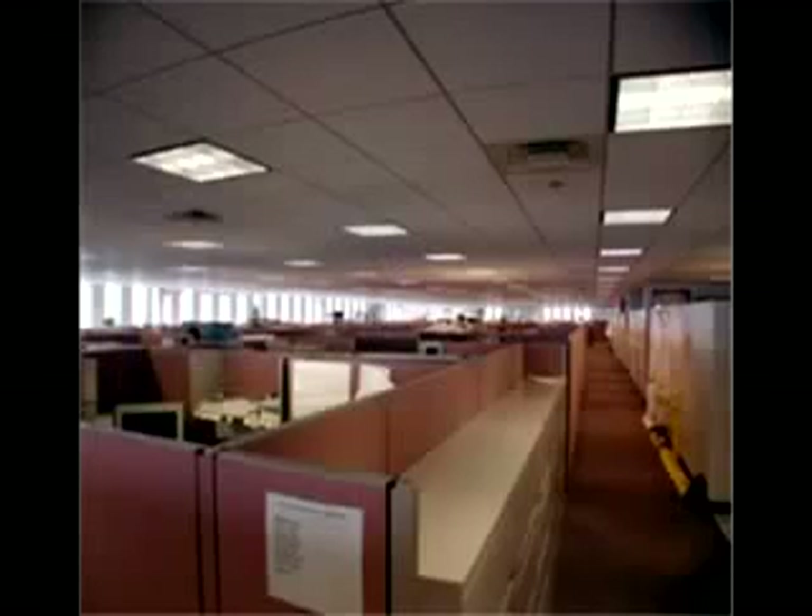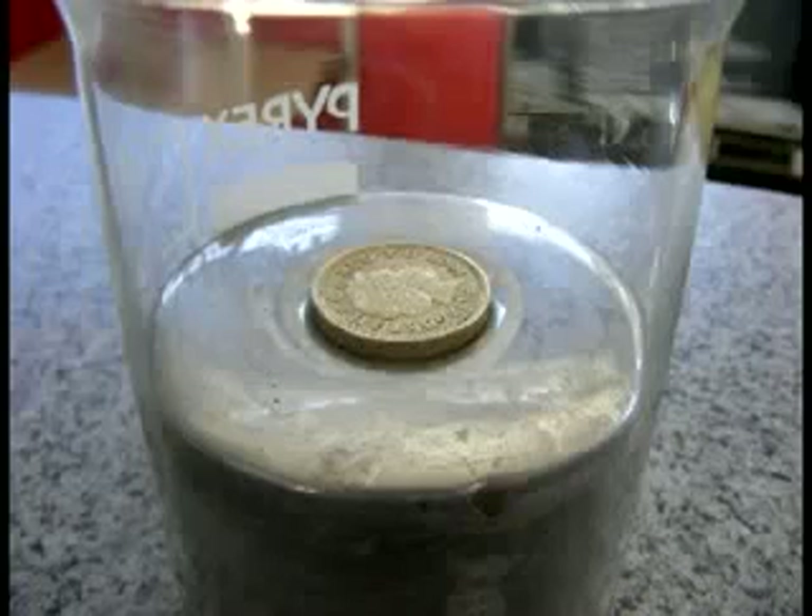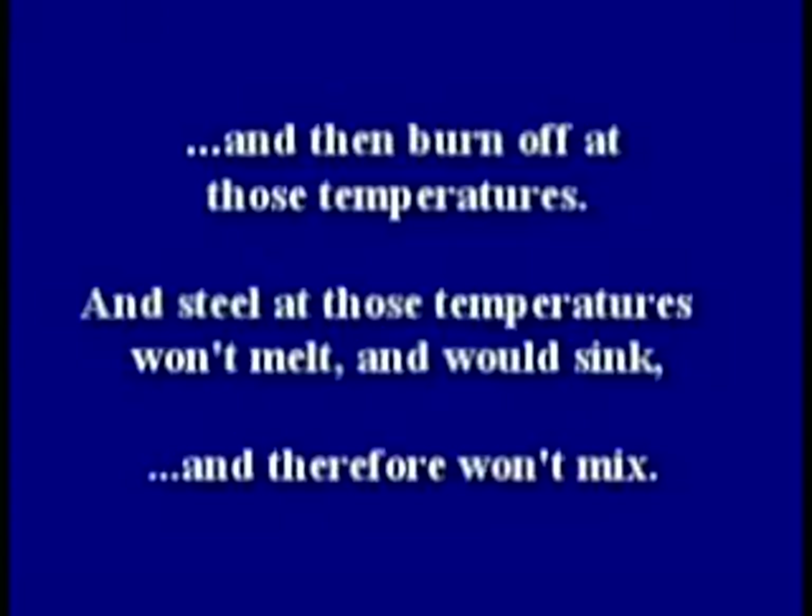But there's a problem. Office materials like furniture, carpet, partitions, and computers are less dense and won't mix — they'll float on molten aluminum, like a coin on liquid mercury, and then burn off at those temperatures. And steel at those temperatures won't melt and would sink, and therefore won't mix with the molten aluminum.